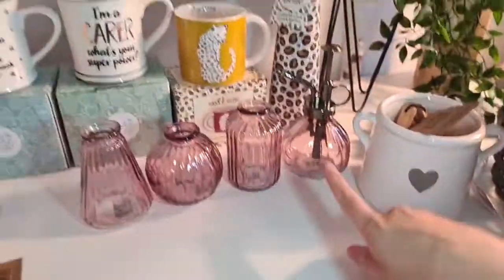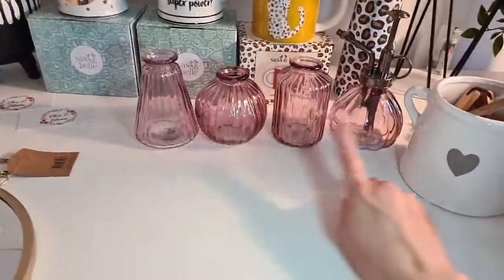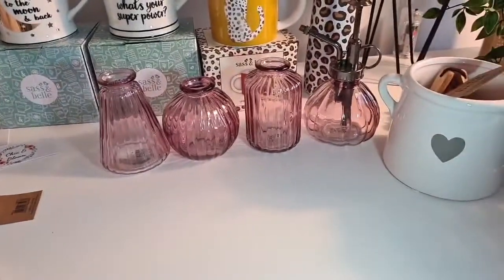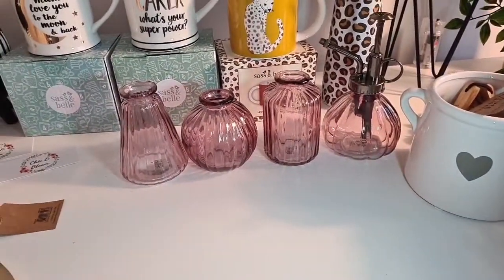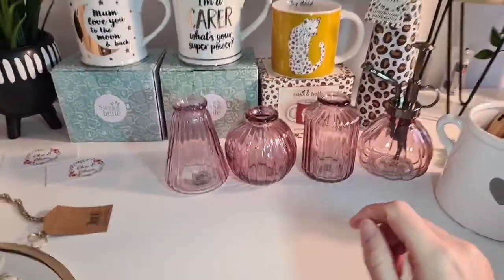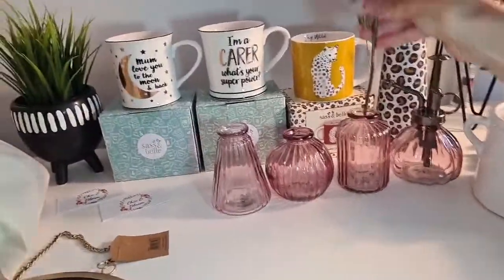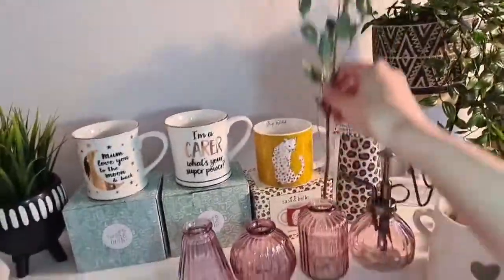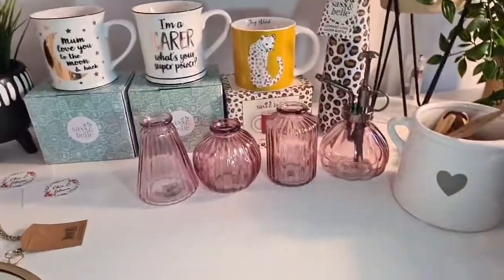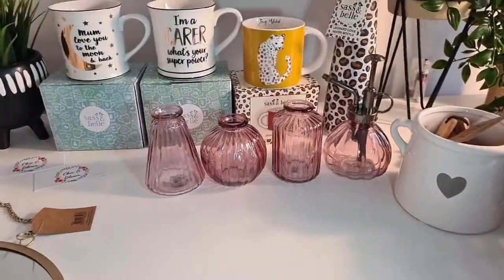I showed you the misters last week, but I've got this one out to put with the vases because they're a matching set. You get three vases all together and they are £10.95 — they're really pretty. I've got some dried foliage out to put in them but it's too big. You could put a little bit in each one, a little branch or a little flower, or just as they are they look lovely.